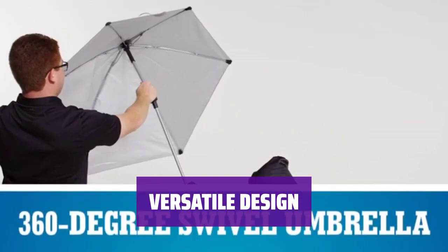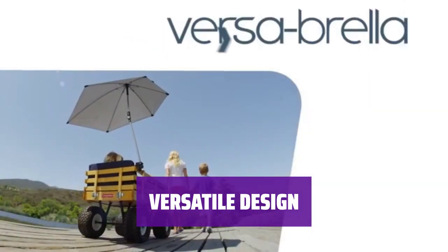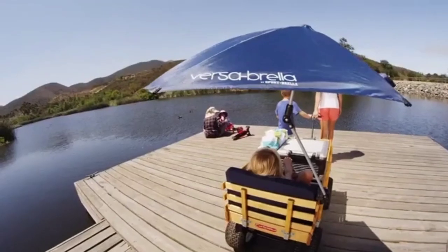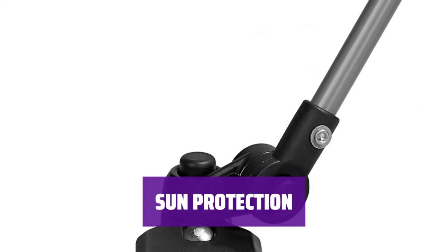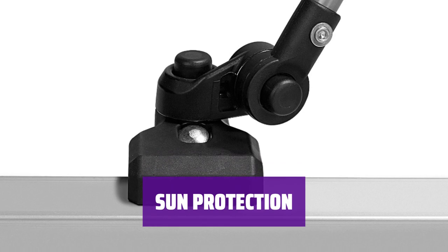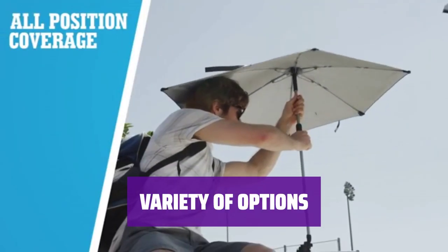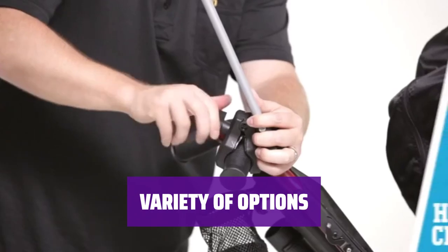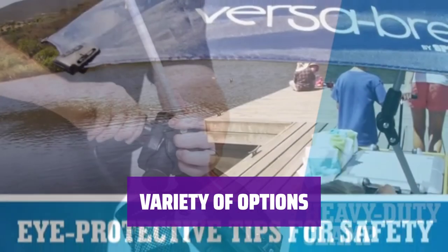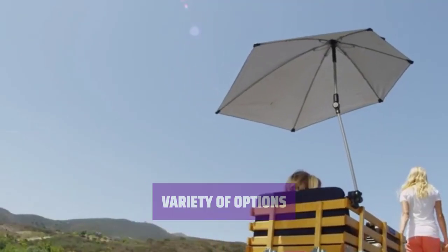With a clamp that connects to tubular or squared-off chair arms, this umbrella swivels 360 degrees and tilts with the push of a button, providing shade wherever you need it. The canopy has a UPF rating of 50+, offering excellent protection from the sun's harmful rays. Available in 7 shades and patterns in 2 sizes — regular at 40x42 inches and extra-large at 42x42 inches — there's a perfect option for everyone.